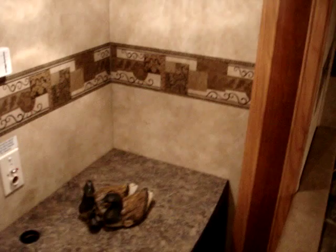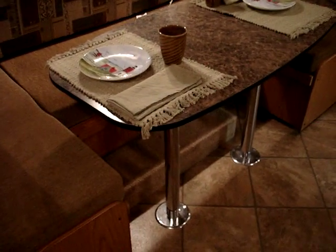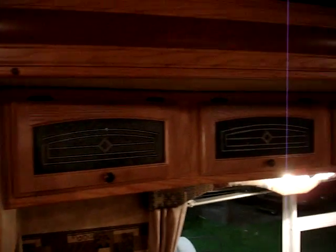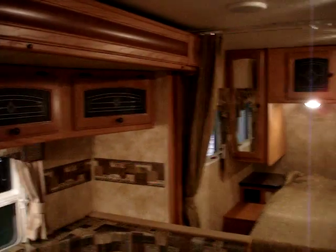Around the corner here, you have your connections for your television. Cabinet. Large convertible dinette area with a convertible table, and storage above the slide out.